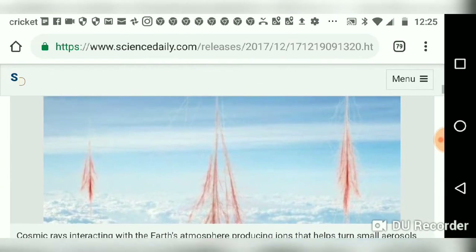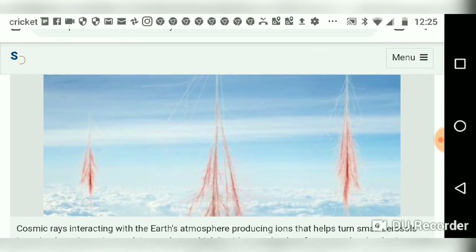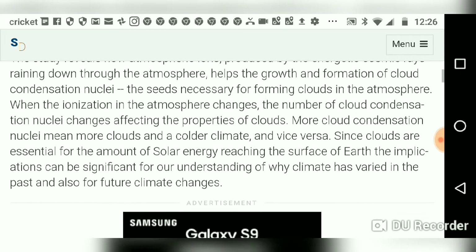This is a picture showing what they think cosmic rays interacting with Earth's atmosphere look like, producing ions that help turn small aerosols into cloud condensation nuclei — seeds on which liquid water droplets form to make clouds. The study reveals how the number of cloud condensation nuclei changes, affecting the properties of clouds. More cloud condensation nuclei means more clouds and a colder climate, and vice versa.